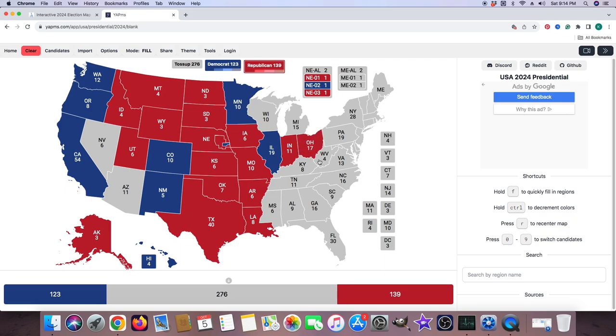West Virginia with 4 electoral votes is red for Donald J. Trump. Kentucky with 8 electoral votes is red for Donald J. Trump. Tennessee with 11 electoral votes is red for Donald J. Trump. Mississippi with 6 electoral votes is red for Donald J. Trump.